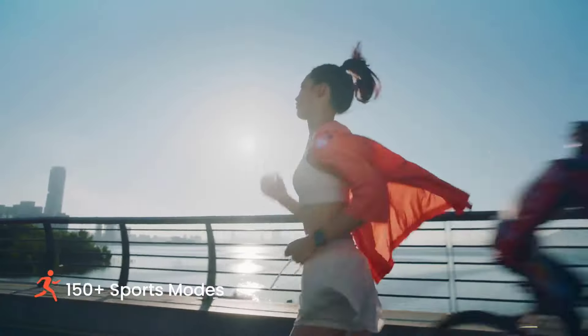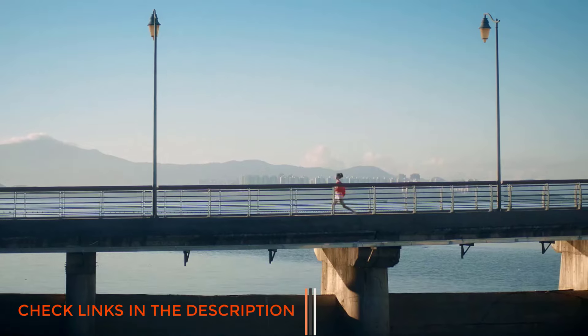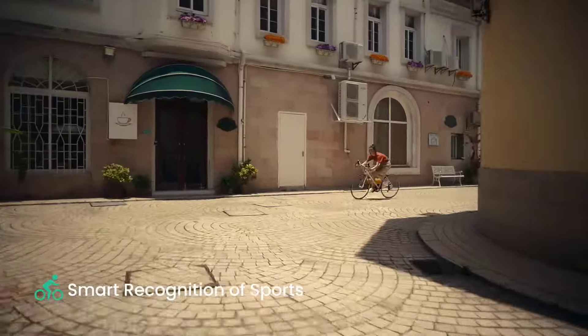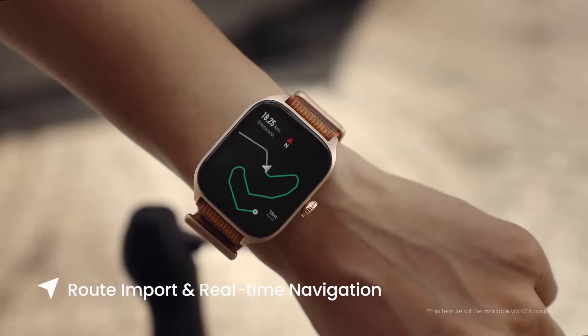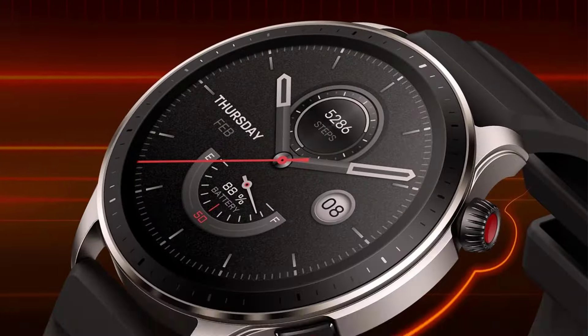Number 1: Amazfit GTR4 Smartwatch with GPS. Amazfit has really established itself making budget-friendly wearables that punch far above their weight. I've been reliably impressed by the GTR line of smartwatches over the years, and the $199.99 GTR4 is no exception. Besides having a classic look, you also get 14 days of battery life and an always-on display.